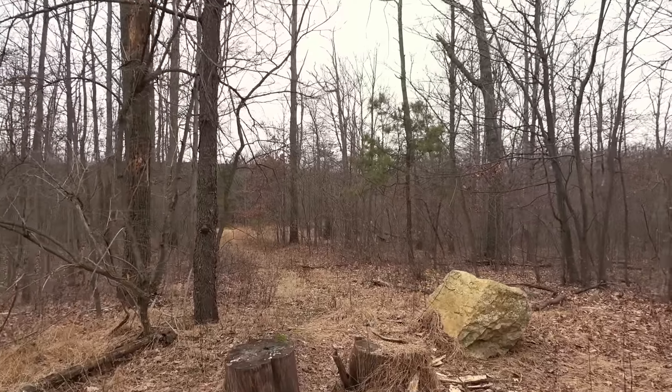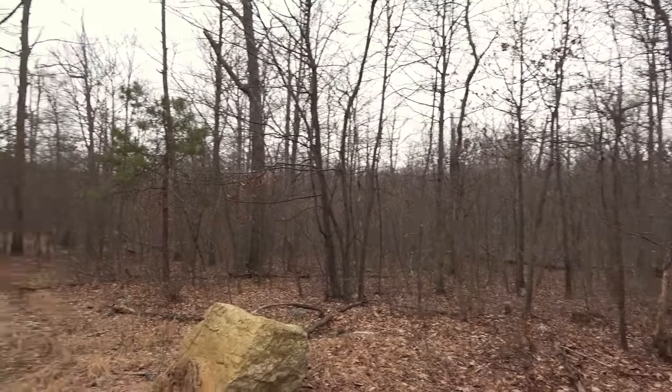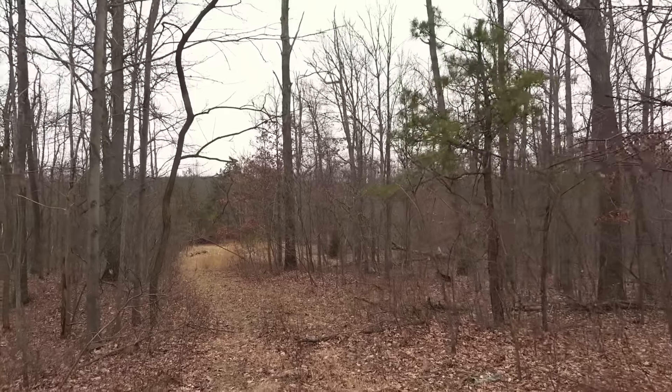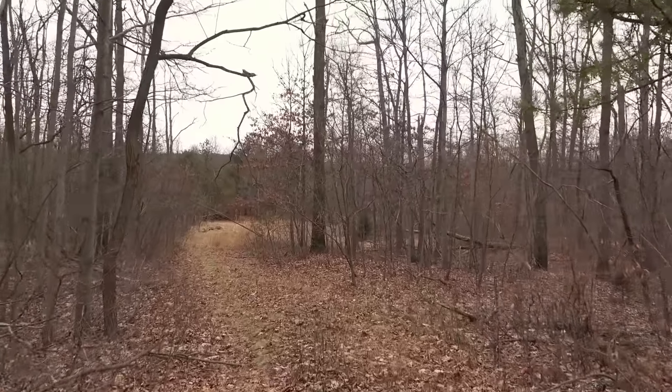Alright, let's head down this way. Our little trail should curve over that way and the rocks should be up that way. It's an unusually warm day today — almost 60 degrees. But we'll take it. It is going to cool down again, just having a little winter heat wave, I guess you'd call it.